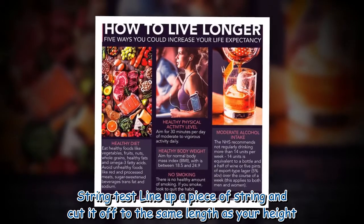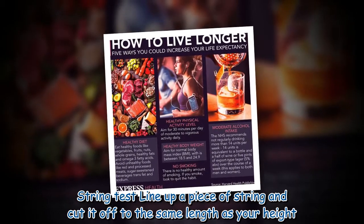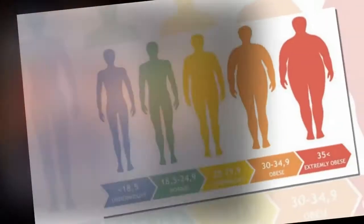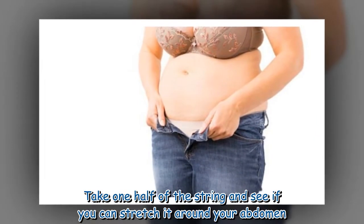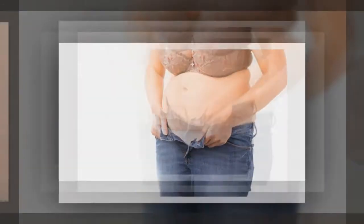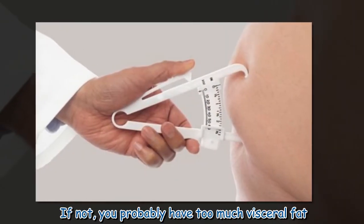String test: Line up a piece of string and cut it to the same length as your height. Then fold the string in half and cut. Take one half of the string and see if you can stretch it around your abdomen. If not, you probably have too much visceral fat.